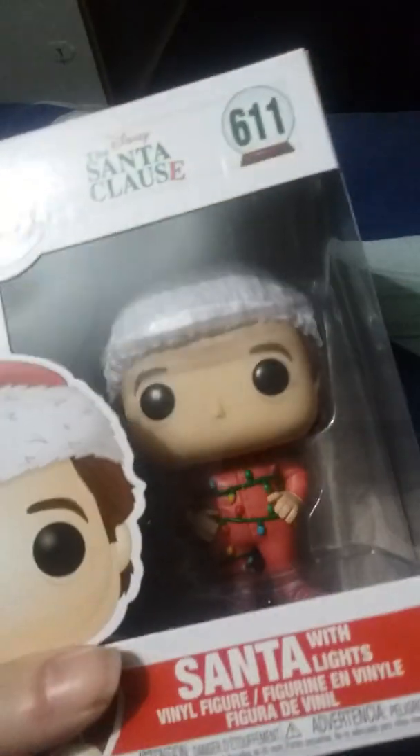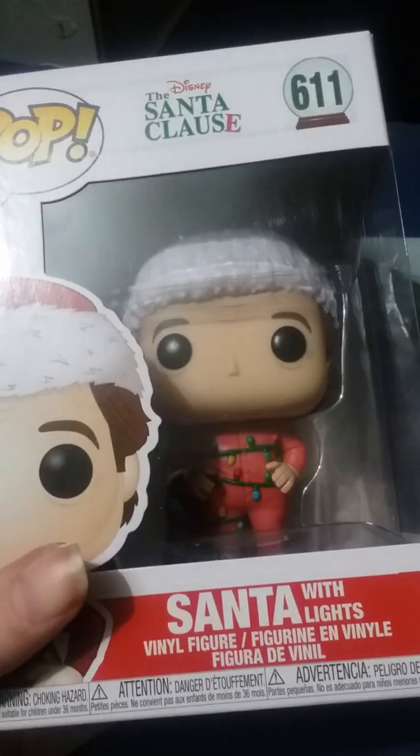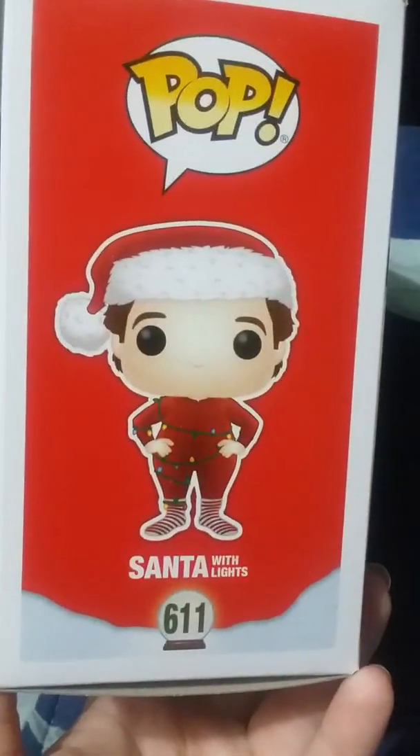Then I got this one, which is also from Santa Claus — it's the Santa Claus with lights. It's got Calvin with the lights. There's a side view of that and then what the back of the box looks like. Those are the only ones they had from that series.